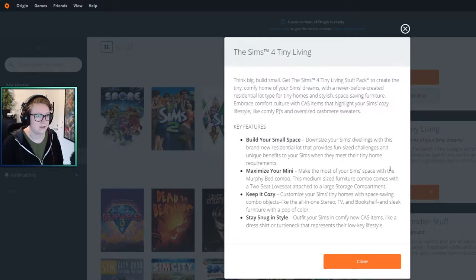So let's read what this is about. 'Think big, build small — get the Sims Tiny Living stuff pack to create the tiny comfy home of your Sim's dreams.' So it's about building a small home to be comfy, with a never-before-created residential lot type of tiny homes and stylish space and furniture. Embrace comfort culture with great Sim items highlighting a cozy lifestyle.